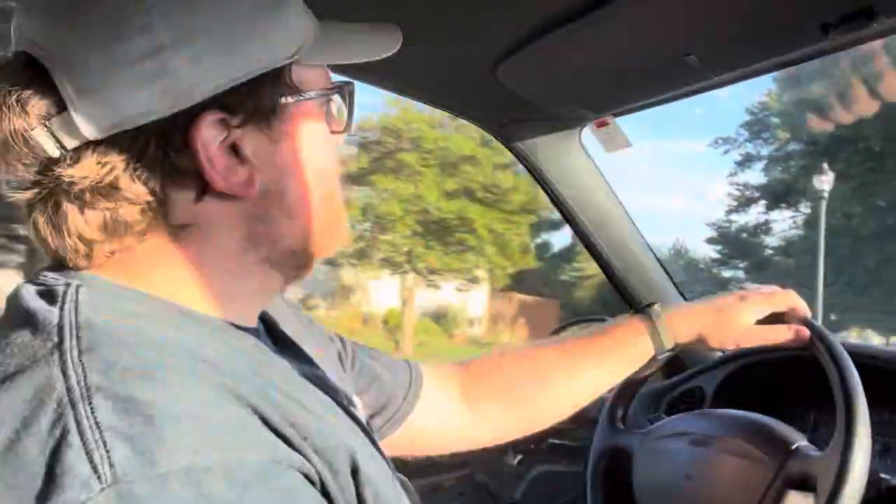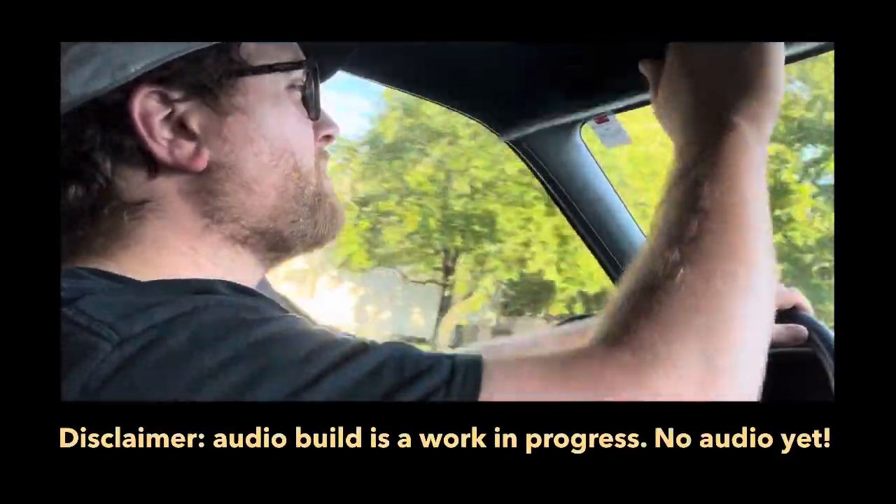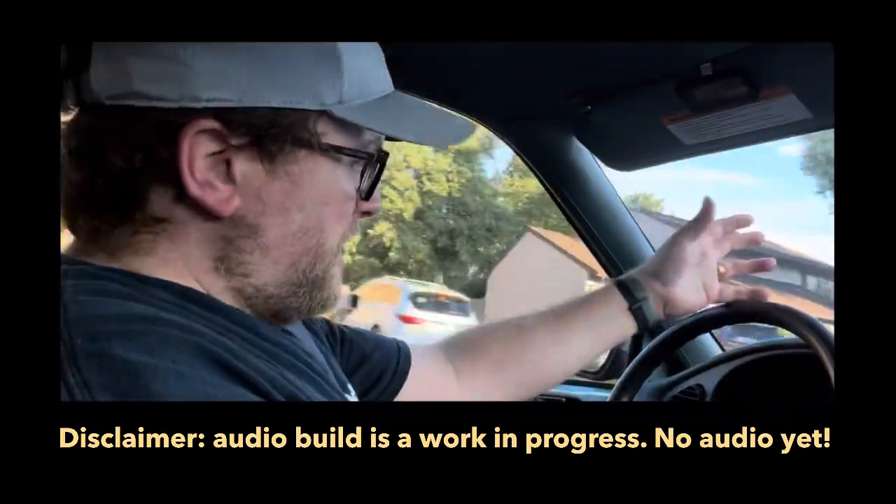So as promised, and without further ado, I'll share a few stills from my somewhat obsessive-compulsive audio build. I'll share a link in the description so you can see the whole project and the whole process. Some parts will get updates here, other parts will not.